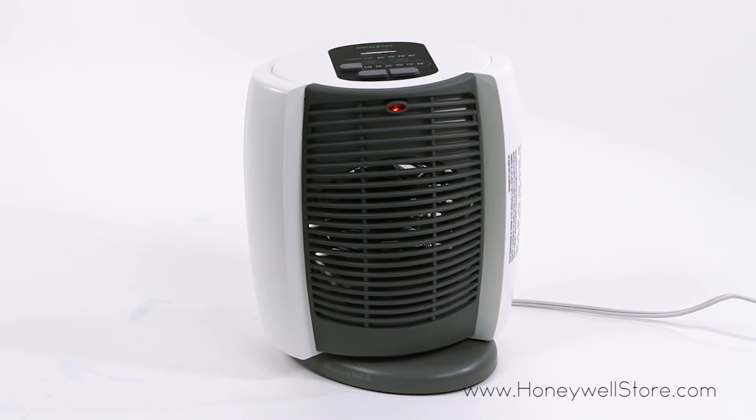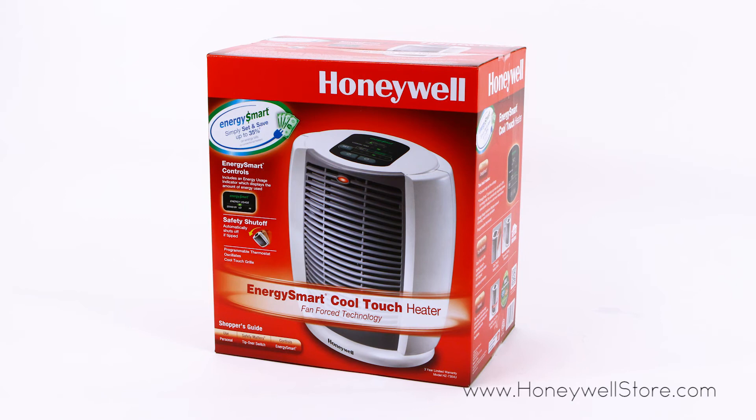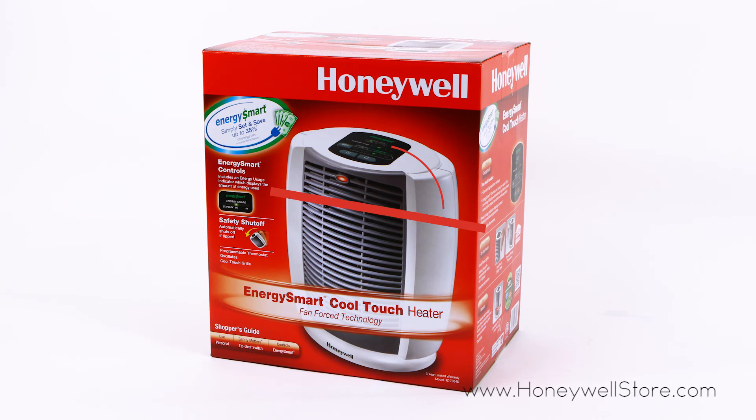The Honeywell HZ7304U comes with a 3-year limited warranty. For more information or to purchase this product, visit www.honeywellstore.com.